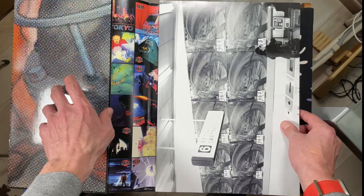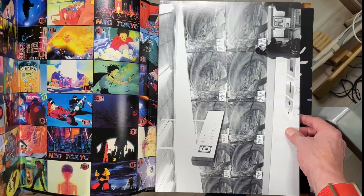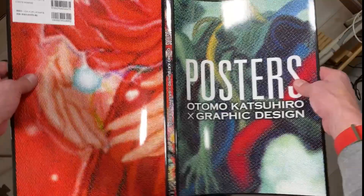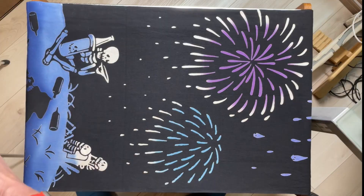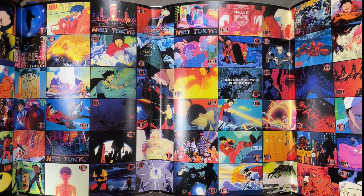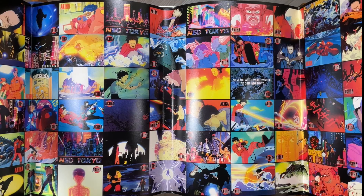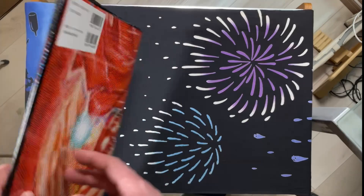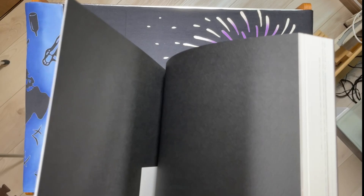Underneath the dust cover here we can see the cover. Let's just take a look at the whole dust cover, because the dust cover is a piece of art in itself. Here we have the front cover and back cover. The inside of the dust cover is sick — all these sick clips and cuts from Akira the movie.